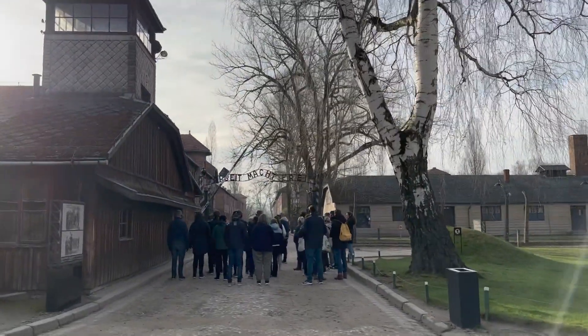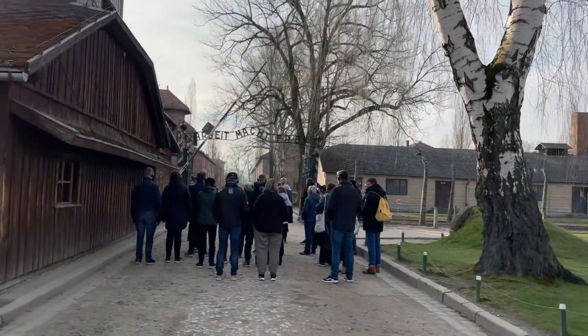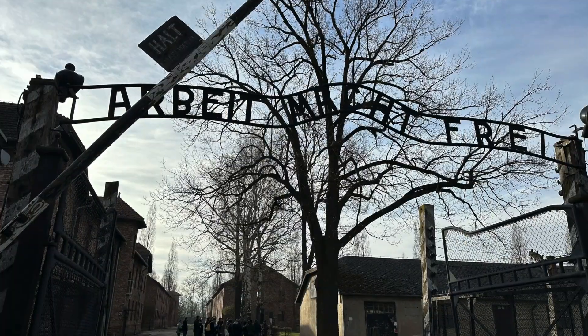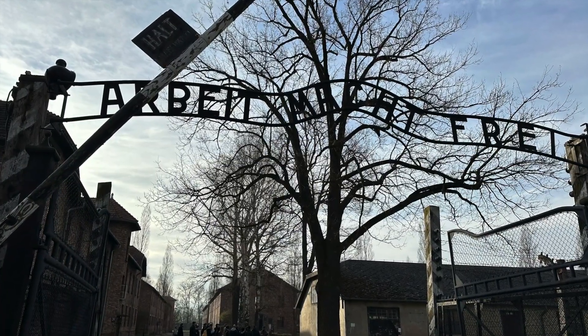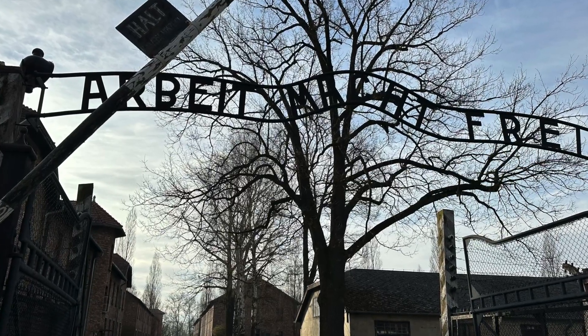The inscription above the entrance to the camp reads 'Arbeit Macht Frei,' which means work leads to freedom. The reality was just the opposite. Labor became another form of genocide, which the Nazis called destruction by work.